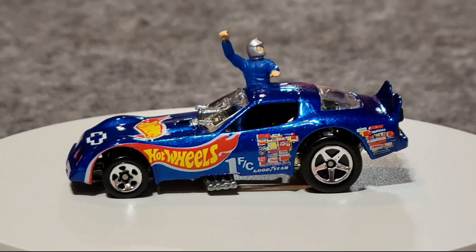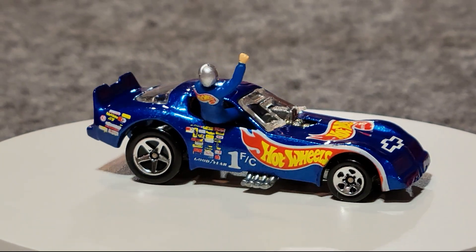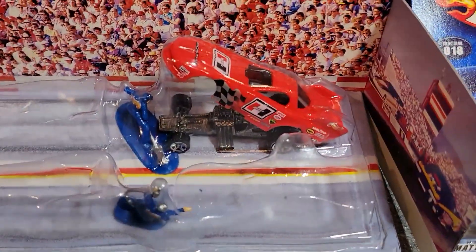The funny cars have taken the first three races — our driver is celebrating on the side of the car. He's going to the next round. Here's group number four. First up, we've got our last funny car — so far it's been a sweep.